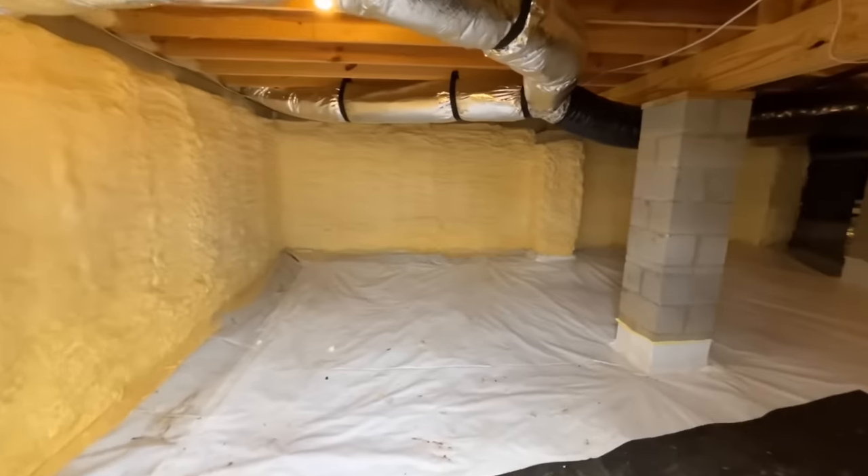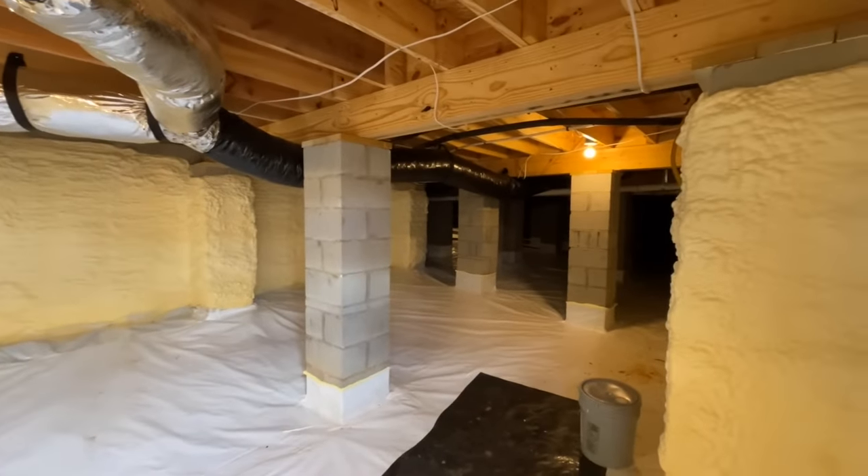Just a little bonus — you do have a nice crawl space underneath the house as well.